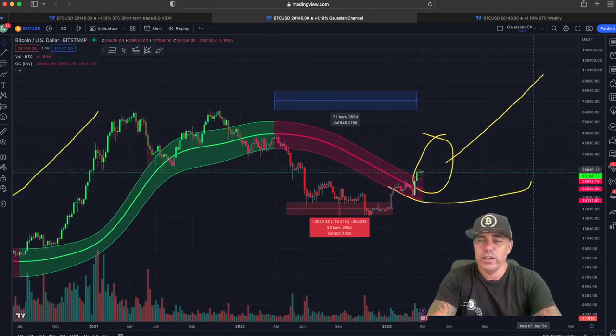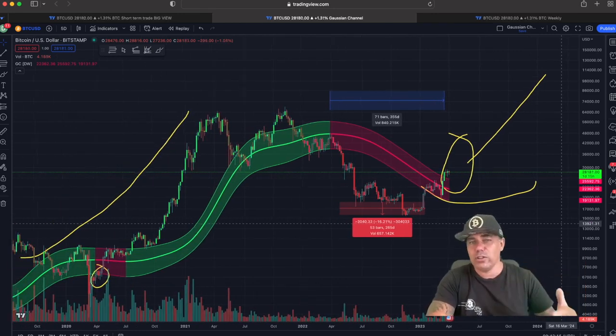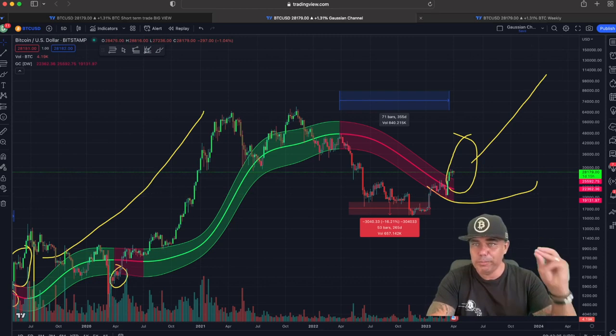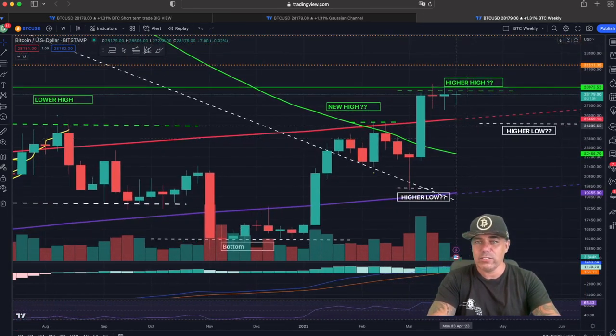It's looking more bullish every day for bitcoin. Looking at the news — the wars, the economic mess, the US dollar collapsing, banks collapsing — bitcoin is holding nicely around $27–28k. It's a beautiful store of value right now. On the weekly chart, we can see: first week touching the 28k level, second week, third week, and now we're in the fourth week. It's almost one month bouncing against the 28k level, which is currently the higher high.